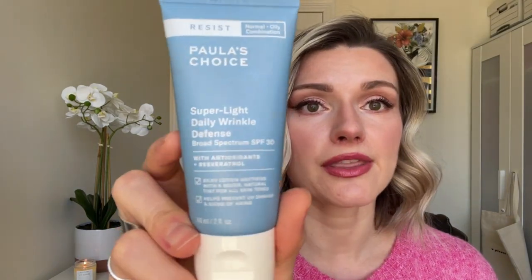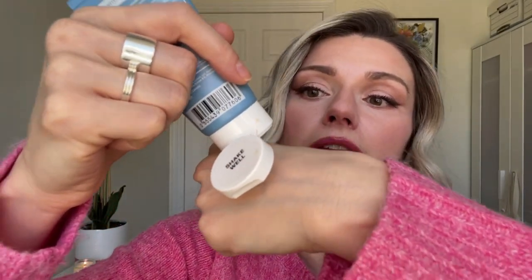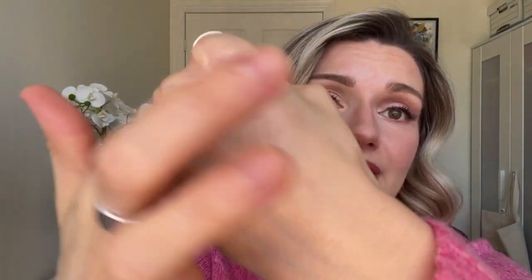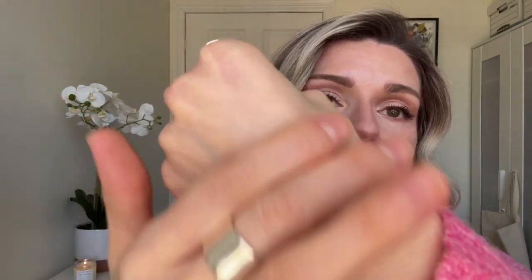I couldn't do a favorites video for 2022 without talking about sunscreens. The first one is the Paula's Choice tinted sunscreen. It's tinted so you have to shake it first because it separates. In the summer I use it with just a bit of concealer and no foundation — it just looks beautiful. It's got a bit of a tint but when you blend it in it feels really nice and luxurious and goes on beautifully. It gives your skin a really nice tint which I like because in summer I don't love wearing a lot of foundation.